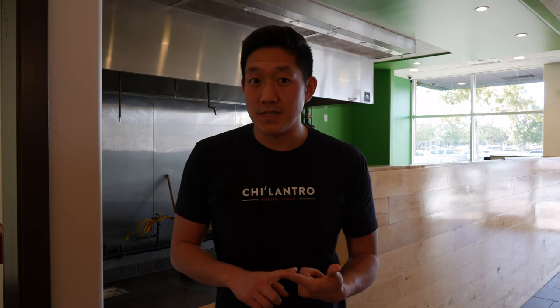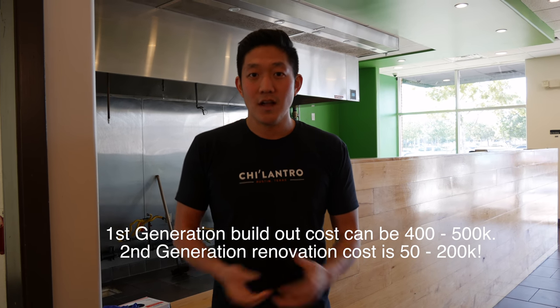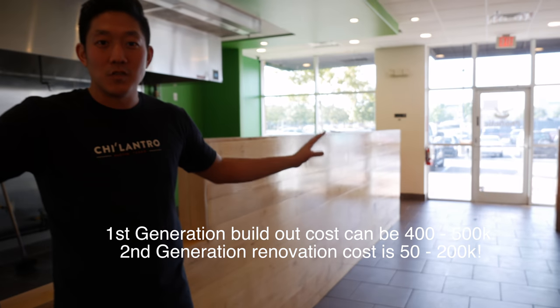Our cost out of this building is relatively cheap because it's a second-generation restaurant. The things that are very expensive are the hood, the permits which take a long time, and the grease trap. If you were to open up a restaurant like this from scratch, it's going to probably cost you $400,000 to $500,000, but we're saving a significant amount of money because the infrastructure is already here.